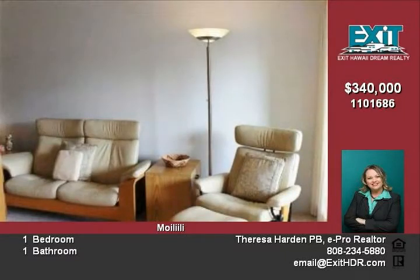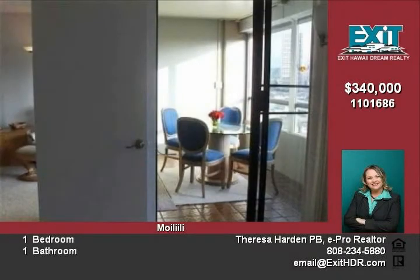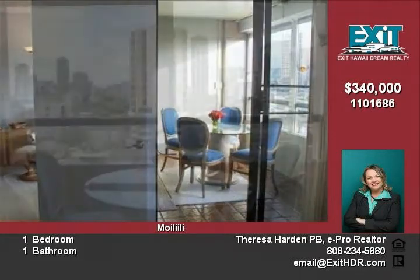This Honolulu condominium is a real gem. Modern, upgraded kitchen, porcelain tile, berber carpet, and closet organizer.